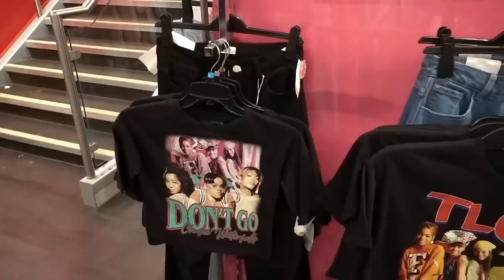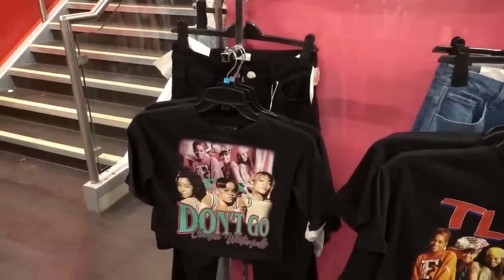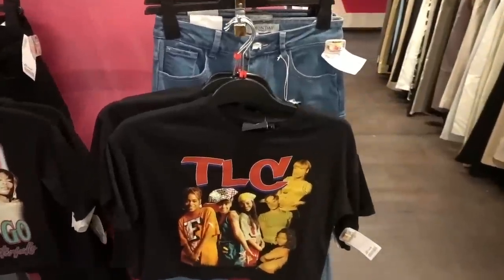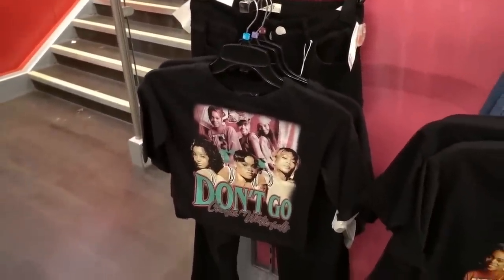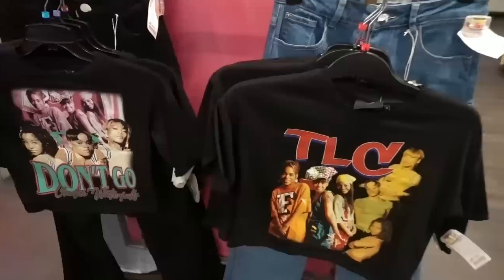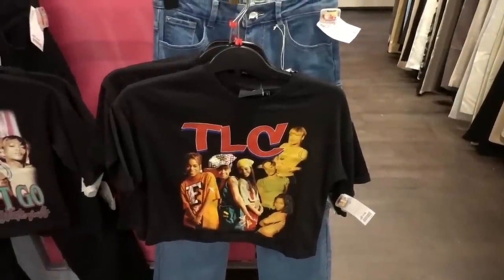There are 90s throwback bags again, just like the last vlog. TLC merch - you have this t-shirt and also one which reads 'Don't Go Chasing Waterfalls', and these are £14.99 each.